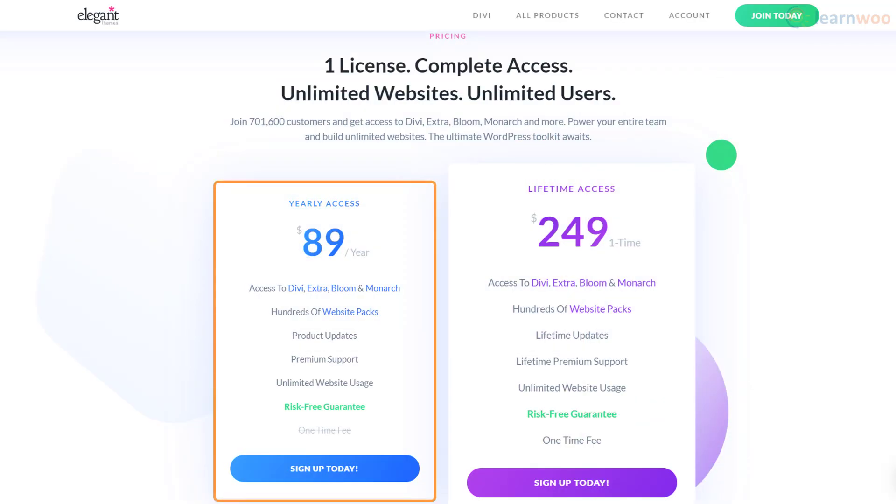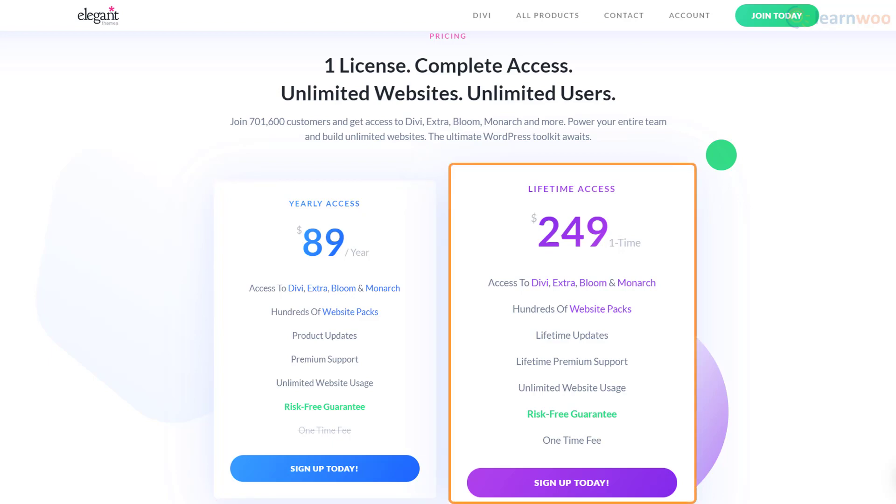You can purchase Divi for a yearly fee of $89 or make a one-time payment of $249.